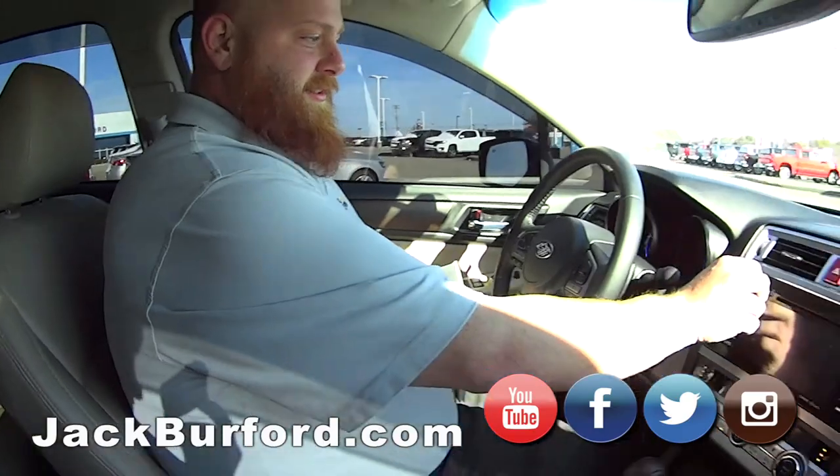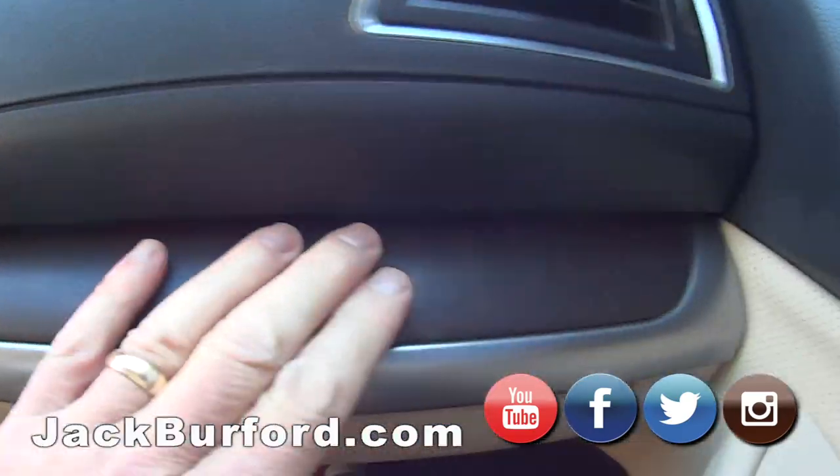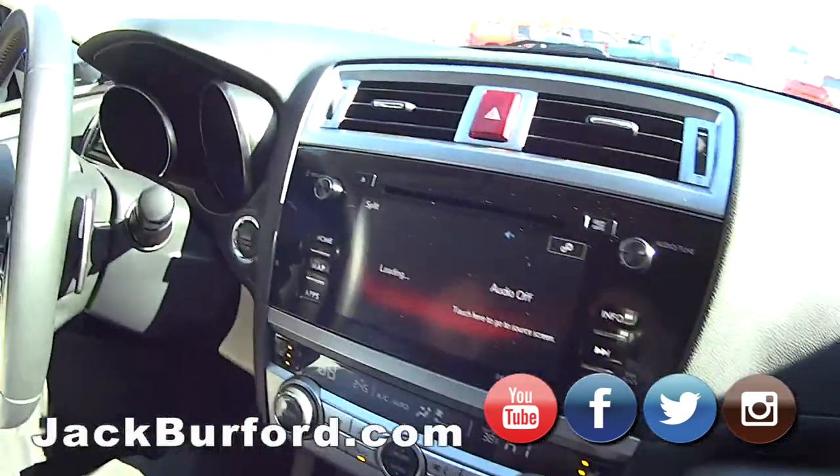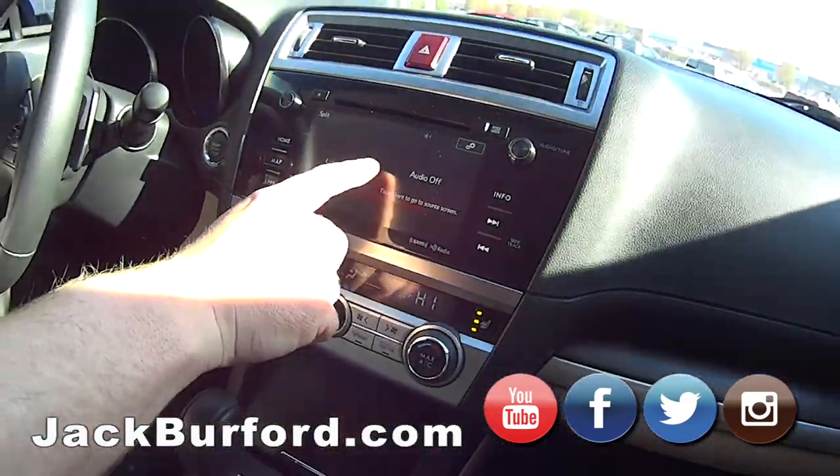Yeah, this is nice — this is gorgeous, look at that. Is that real wood? I think it is, man it looks like it. It's nice. Got the heated seats on, got dual climate control, got the big screen.